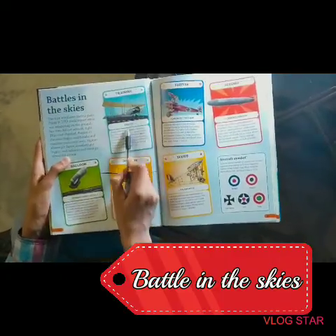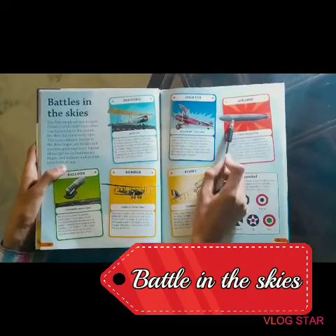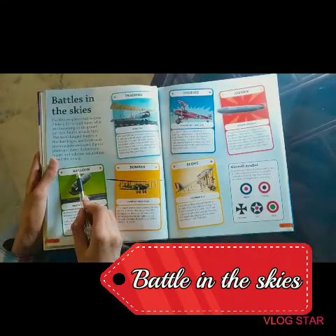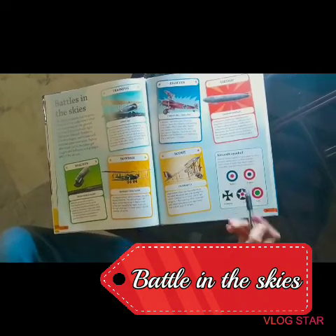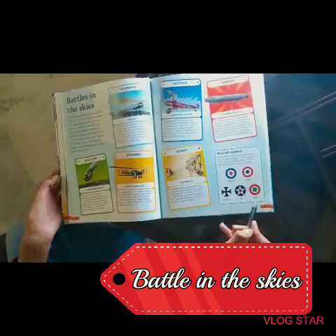Battle in the Skies. This is a training aircraft, a fighter aircraft, an airship which was made by the Germans — the Zeppelin — a balloon, a bomber, and a scout. Here are different symbols: this one is for Britain, France, Germany, US, and Italy.